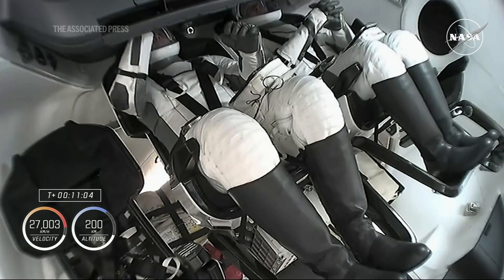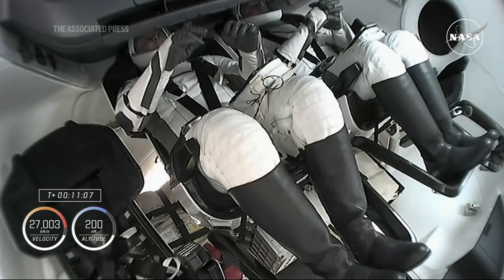We're also, of course, going to get ready for that nose cone opening, which will allow Dragon to dock with the International Space Station about 28 hours from now.